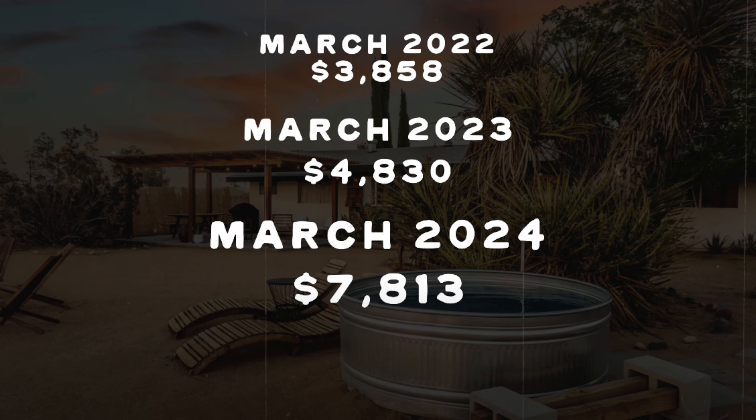We did not do a formal projection of return on investment, but this year the high season in the desert is spring and fall. We had the best spring we've ever had — it was the first spring we had both the hot tub and the moon garden, which we built last fall — and we blew our numbers out of the water. We definitely got a return on our investment during the high season. It's now the low season so we'll see, but so far we've definitely seen a return.